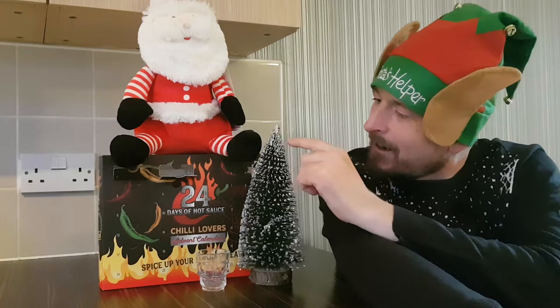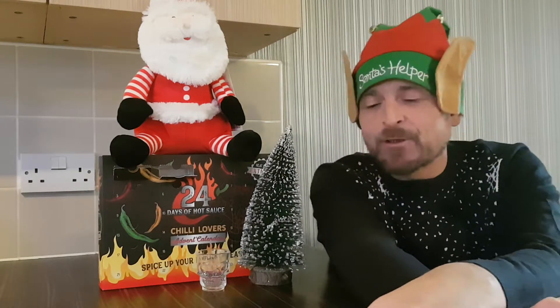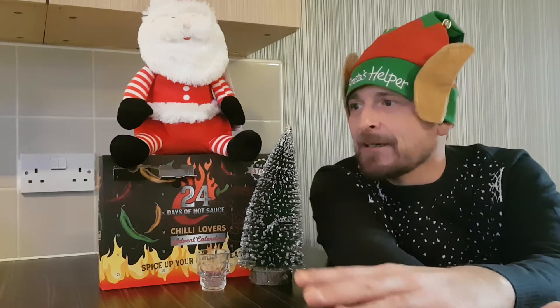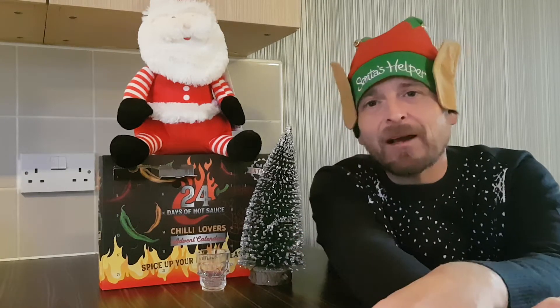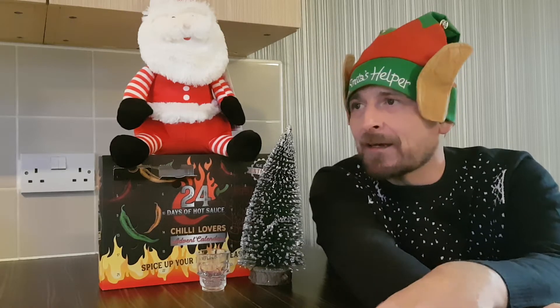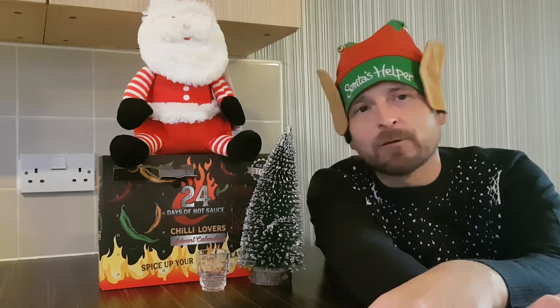We also have a bit of a wonky Christmas tree, but a Christmas tree at that. So we're up to day 3. The first sauce was okay. The second sauce wasn't great, but like I was probably saying in every single video, it was a cheap £5.99 hot sauce advent calendar from Bargain Madness, so I don't expect too much out of these.